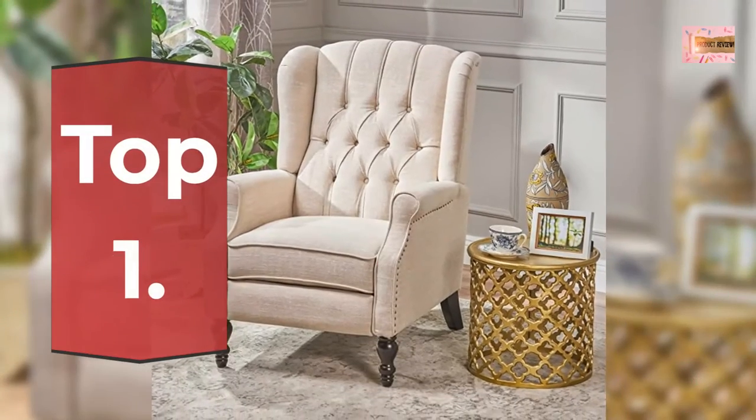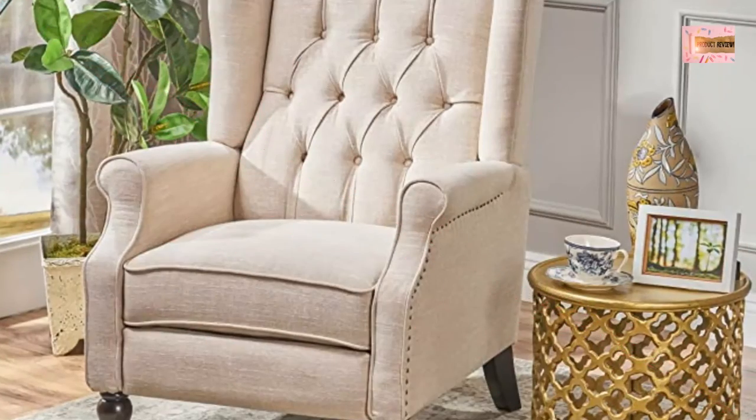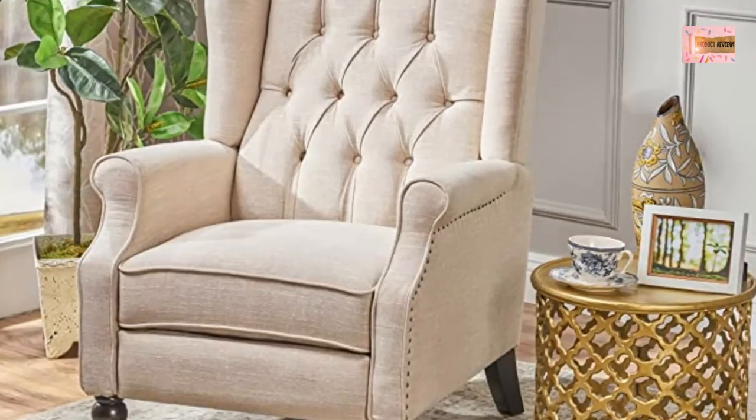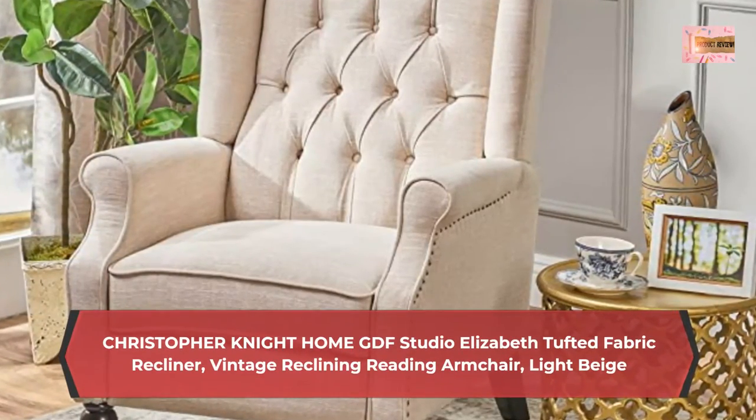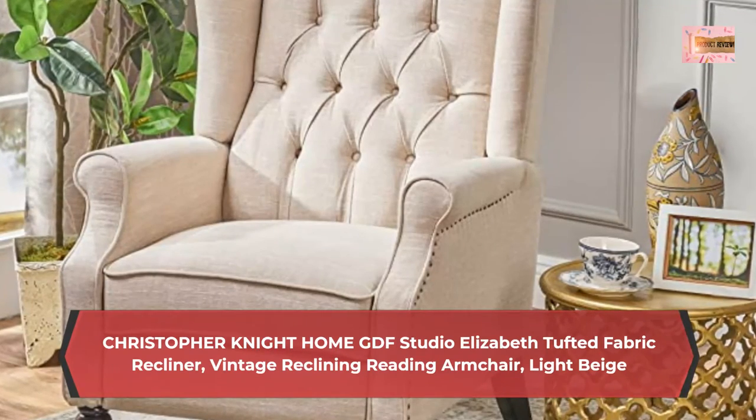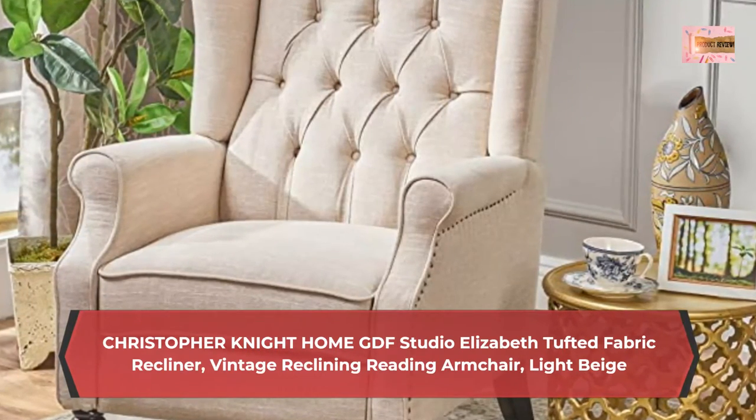Number 1: Christopher Knight Home GDF Studio Elizabeth Tufted Fabric Recliner, Vintage Reclining Reading Armchair in Light Beige. Material: 100% Polyester, Imported.